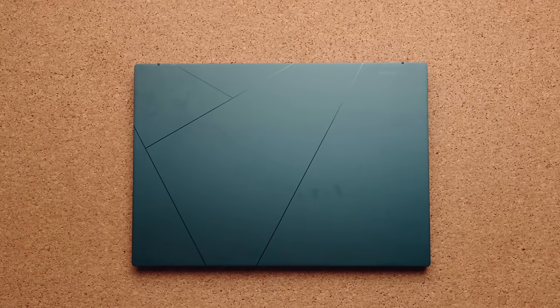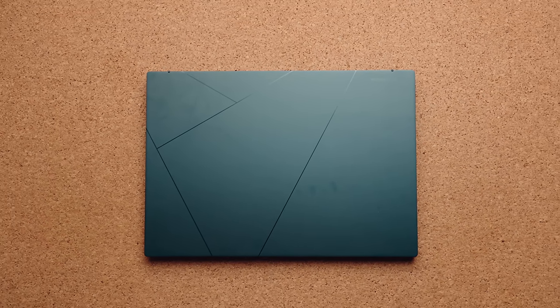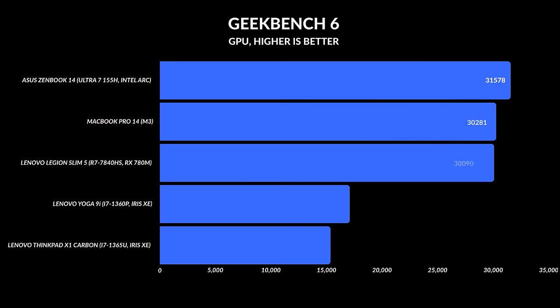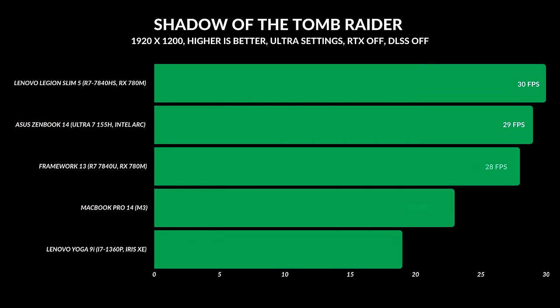The one area that really blew me away was the integrated GPU — that's probably the biggest update with these Meteor Lake processors. The integrated GPU is double the speed of the Iris Xe. In fact it's neck and neck with AMD's RX 7800M; sometimes it's faster, other times right in line, but it's such a big difference. I wouldn't be surprised if you see gaming handhelds coming out in 2024 using the Intel Arc architecture because the performance is actually really good.